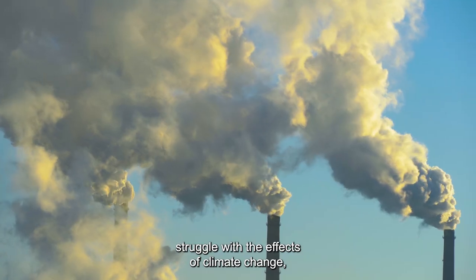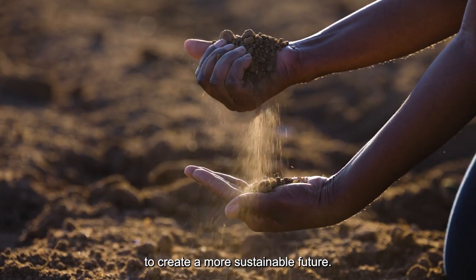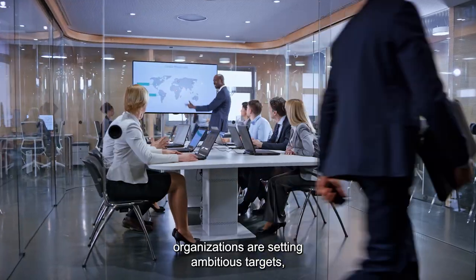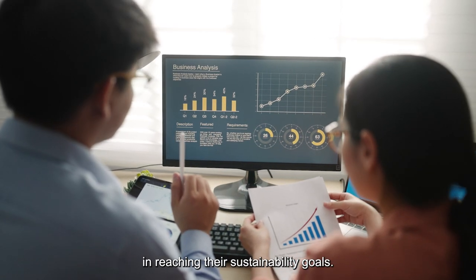As communities around the world struggle with the effects of climate change, there is a growing momentum to create a more sustainable future. Science is clear and it's time for everyone to act. To respond to this need, organizations are setting ambitious targets and Microsoft is committed to supporting them in reaching their sustainability goals.